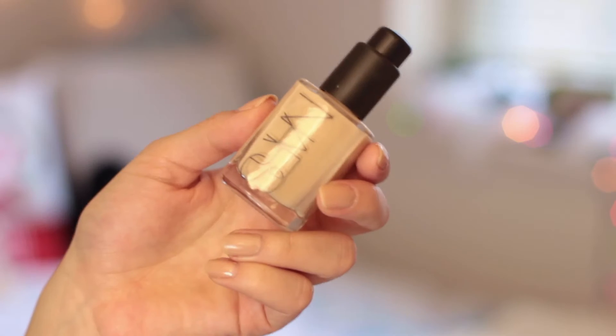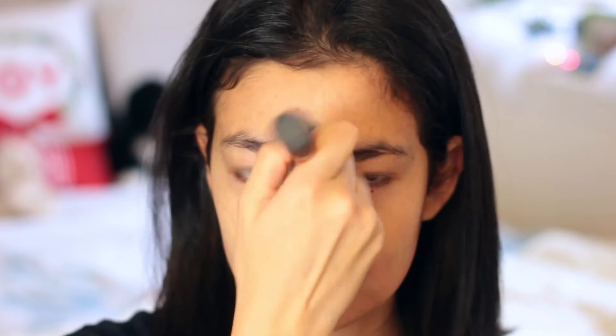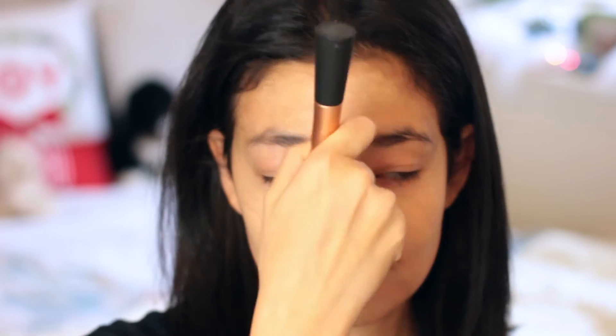For holiday makeup, I'm using my NARS Sheer Glow Foundation. I love this foundation. If you guys want to hear more about it, I did a whole first impressions on it. It's definitely going to be the go-to for all my holiday functions this year, because it's super buildable. I can get totally different amounts of coverage with it, and it just feels absolutely amazing on my skin.